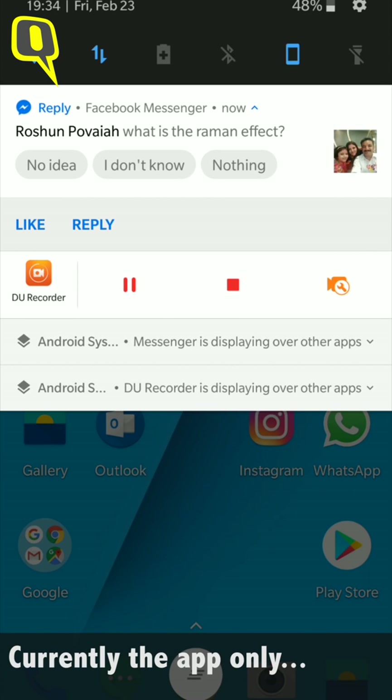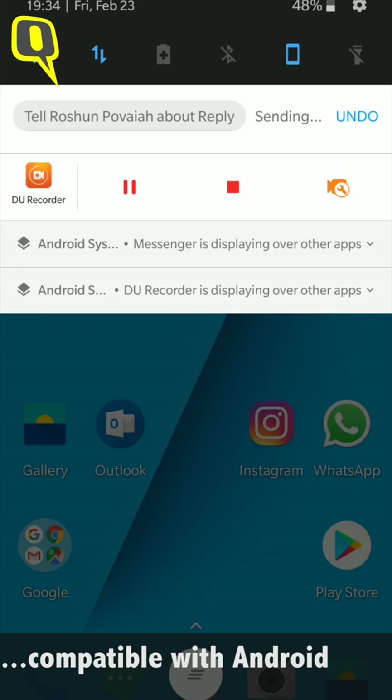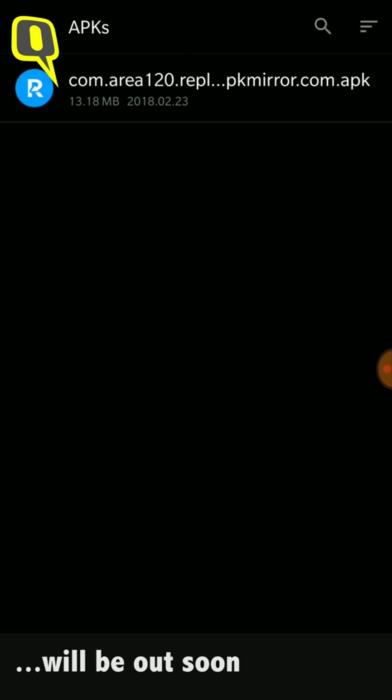Currently the Reply app only supports Android devices. In all probability, Google will release the full version of the application very soon.